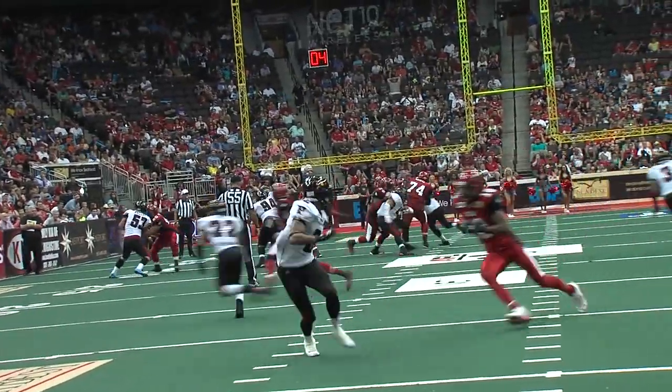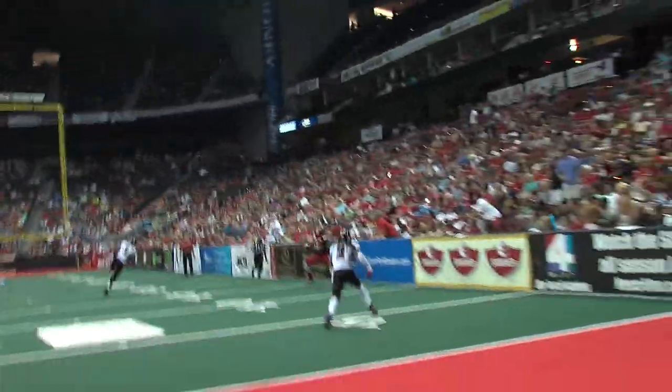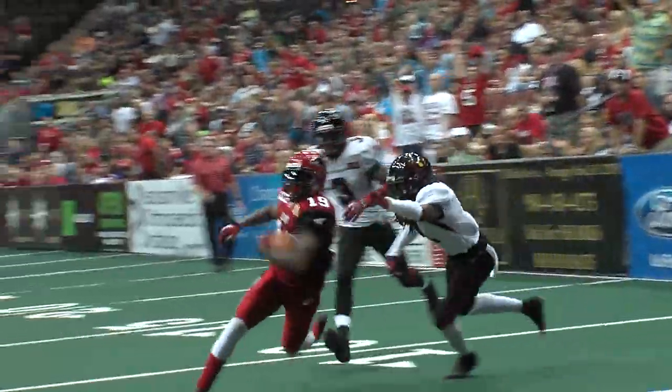Rowley has protection. Rowley looks — wide open. Catch is made by Crawford. Reverses field. Touchdown, Jacksonville.